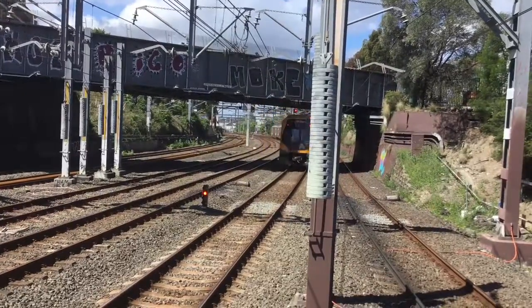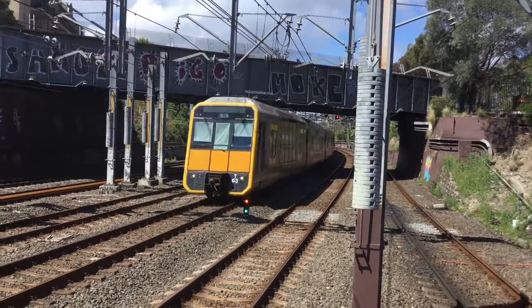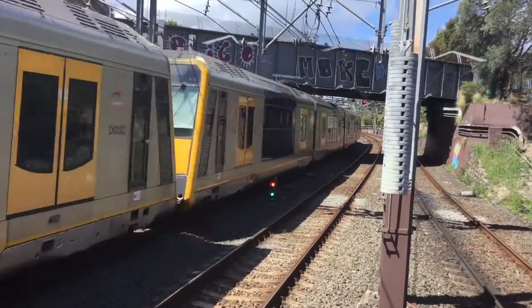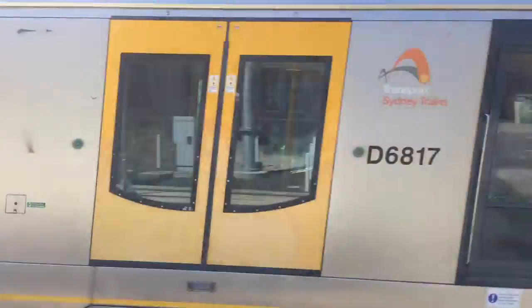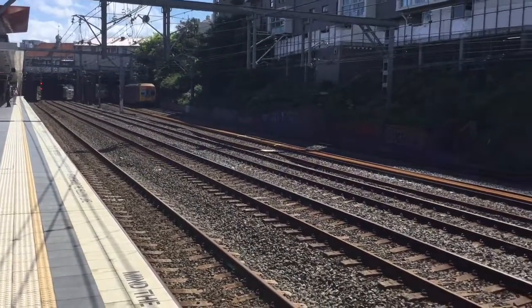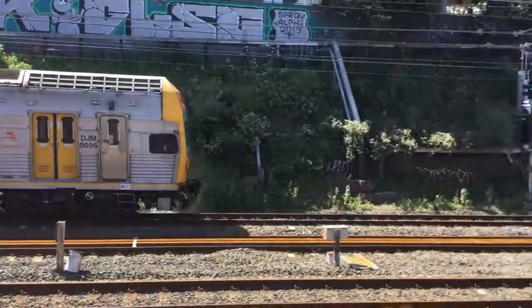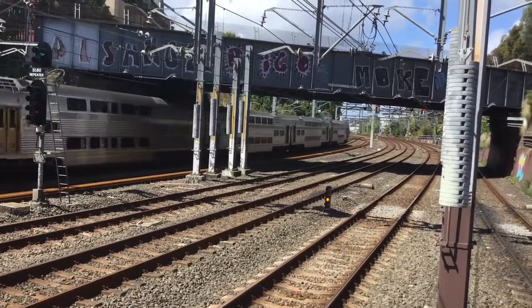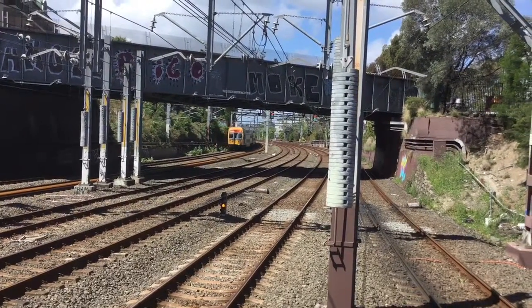Roof four cars M11. And a Tangara — front four cars T-63, rear four cars T-110. And a V set, V-30.